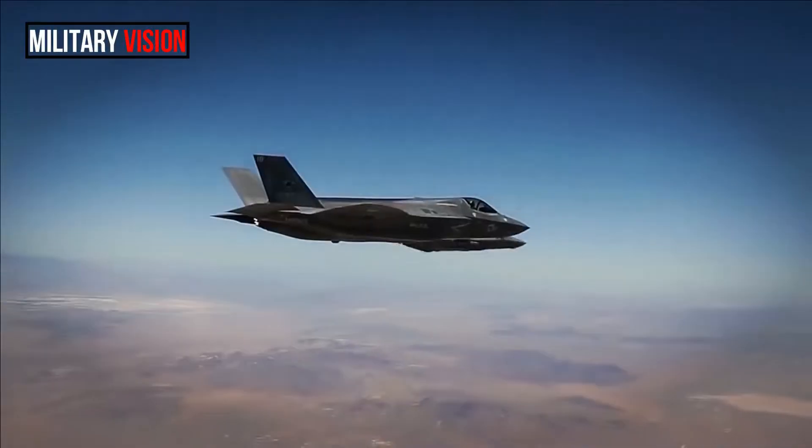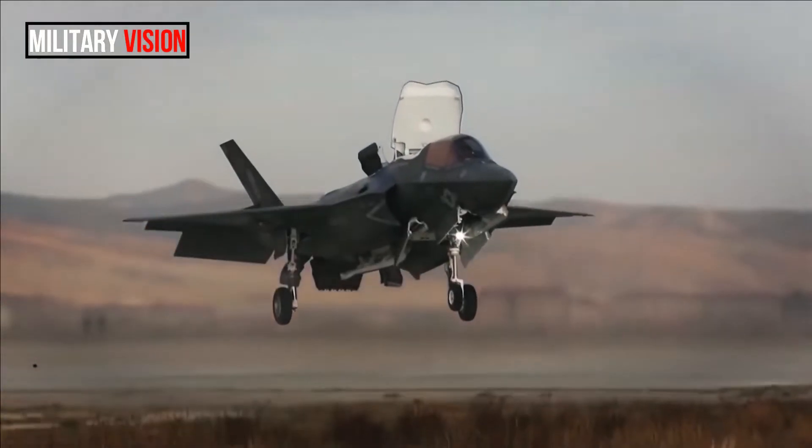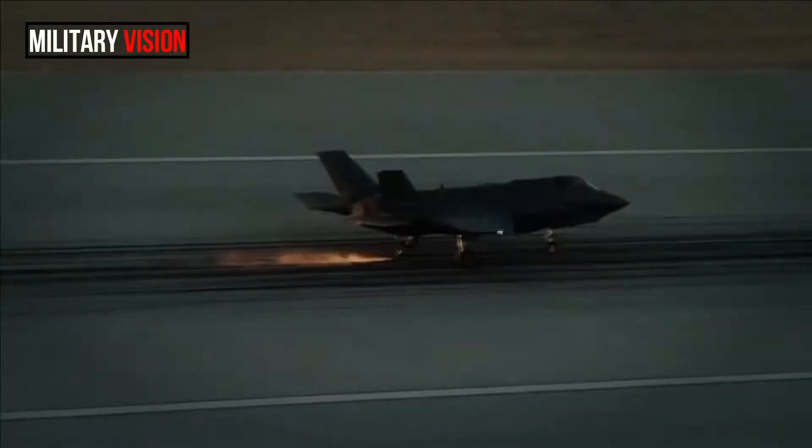The climatic tests are just one of many rounds of testing the F-35 will have to complete before it can be deployed by any national military.